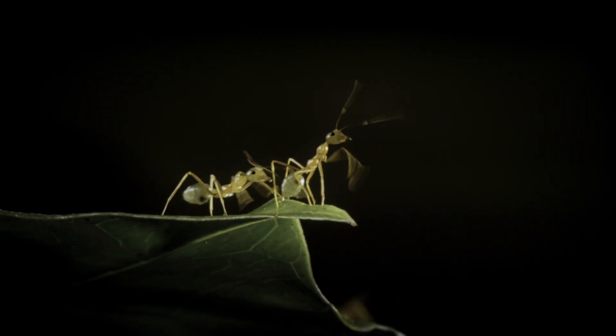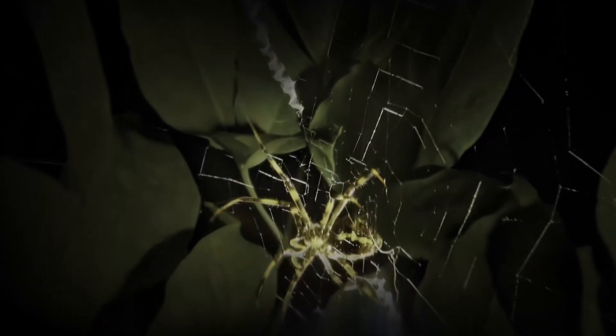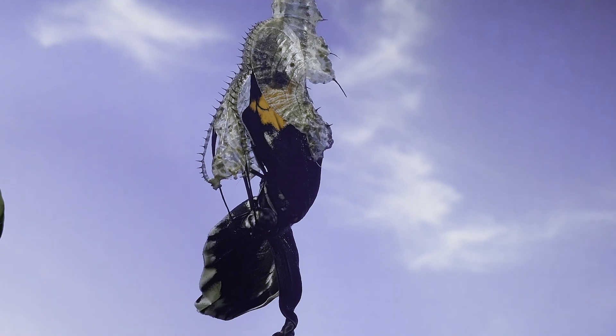Micro Monsters gives folks in VR headsets the experience of being shrunk down to the size of small insects — ants, beetles, spiders. They see the incredible world of insects not as observers, but as participants at the same scale.